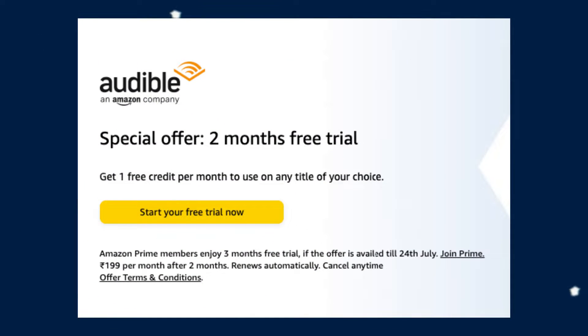In this video, I'm going to show you how to get a 30-day free trial on Amazon Audible.